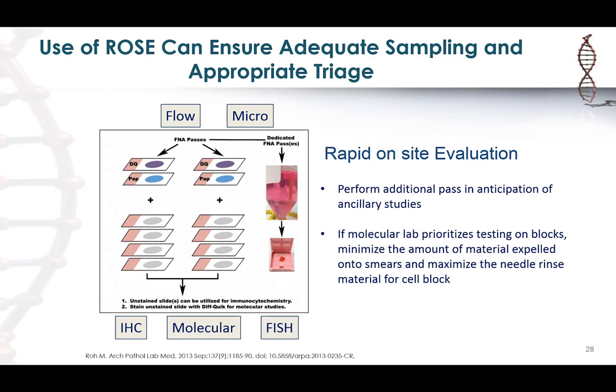The second key area from the guideline covers recommendations for the use of rapid on-site evaluation (ROSE). Use of ROSE during an FNA procedure can ensure adequate sampling and appropriate triage of the sample for downstream testing. Depending on what I see at the time of ROSE, we can triage additional passes in anticipation for biomarker testing. For example, if my molecular lab only tests from blocks, I'll minimize material on smears and maximize everything into the needle rinse to get a good cell block adequate for all IHC, molecular, and FISH studies needed.